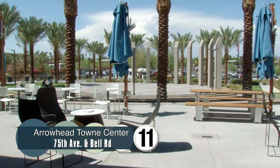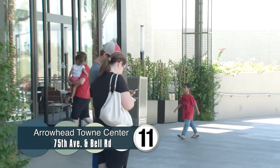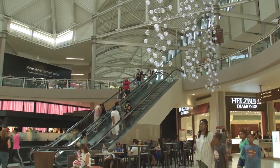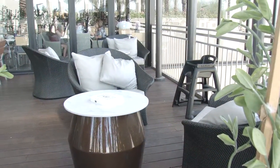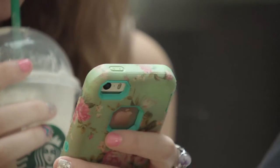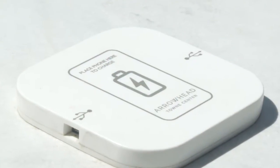If you haven't been to Arrowhead Town Center in a while, there's so many new things to explore here. We're finished with our redevelopment that we started about a year and a half ago, and we're excited to offer the open-air food port, the digital board and center port where you can sit and relax, utilize our free mall-wide Wi-Fi, and our charging stations.